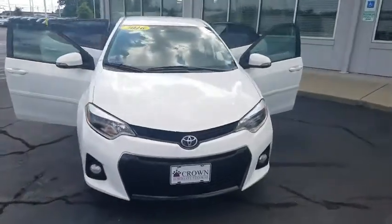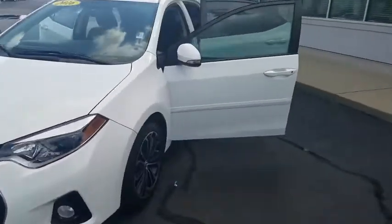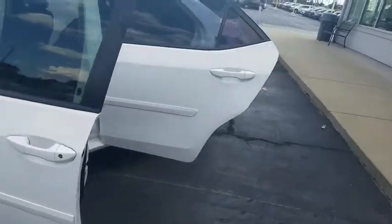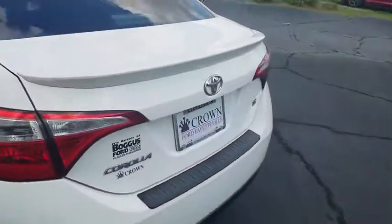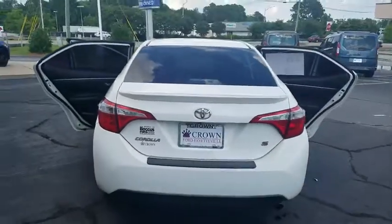Come test drive the 2016 Toyota Corolla. The Corolla is still a great option for those who want dependability, comfort, and value. This vehicle has less than 105,000 miles.